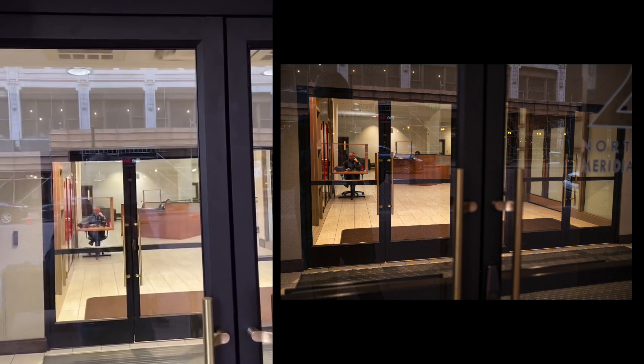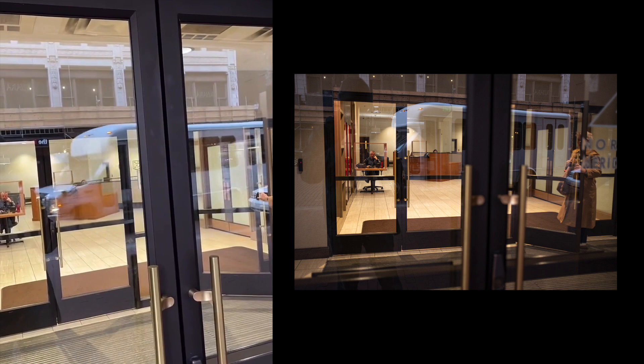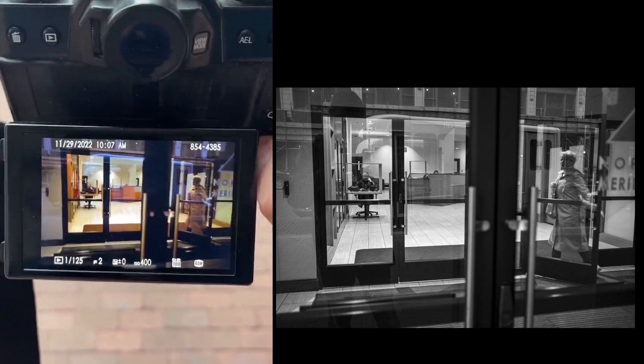There's somebody walking behind me and watching their reflection go through. Somebody's walking in the building, so I'm going to wait. And here they come. Yeah, cool. This is why I go back.